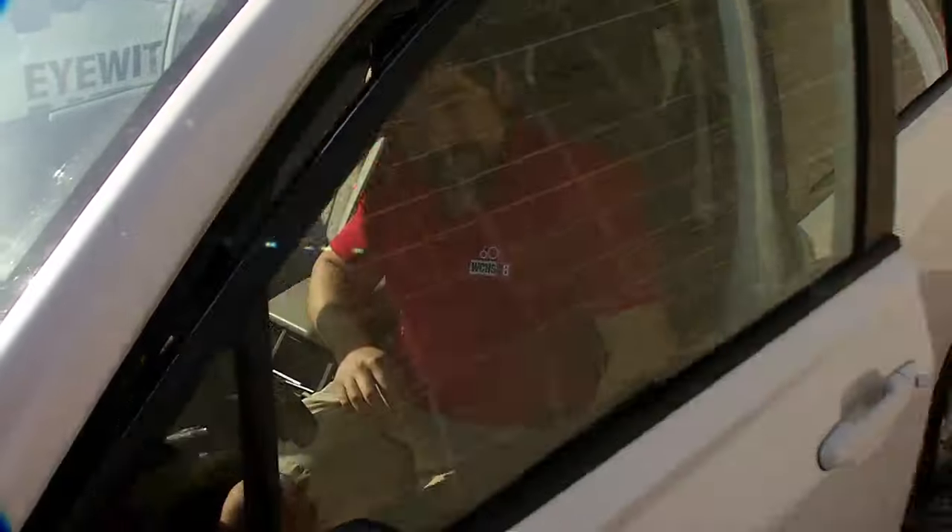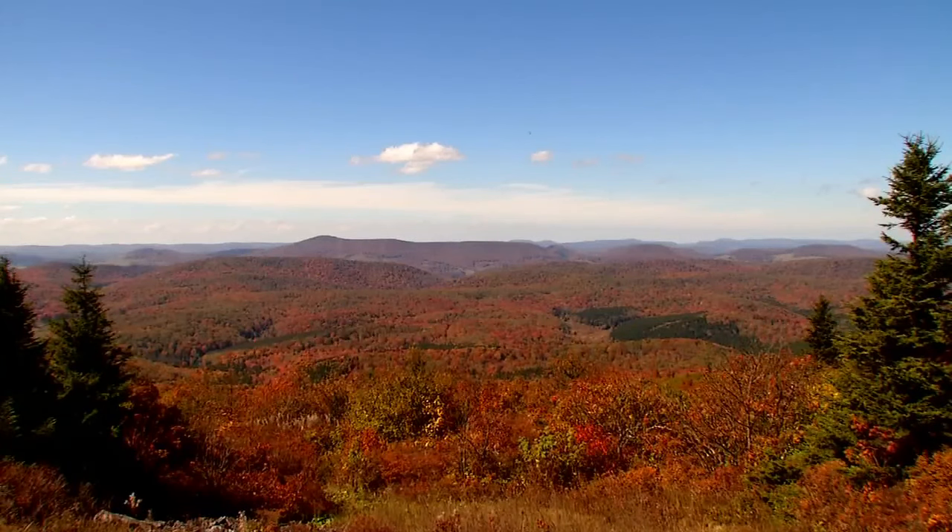We're only into the first week of October and it's been unusually warm, so not surprising that fall color is lacking around here. In order to see some beautiful fall foliage, we've got to go up — way up — to Spruce Knob, the highest point in West Virginia at over 4,800 feet in elevation.